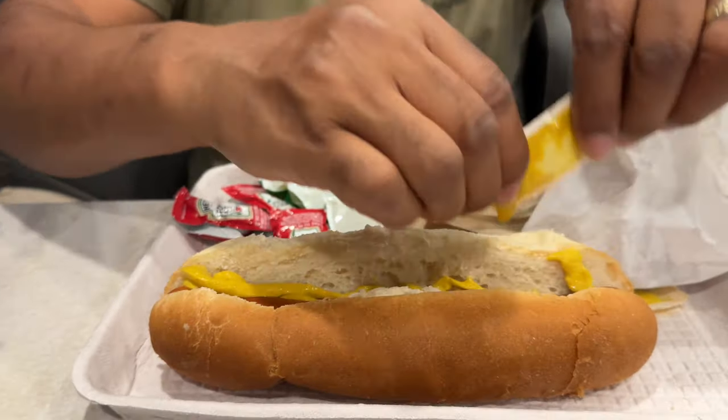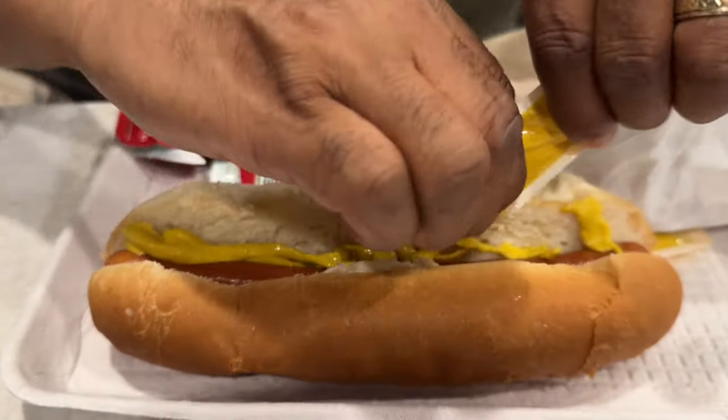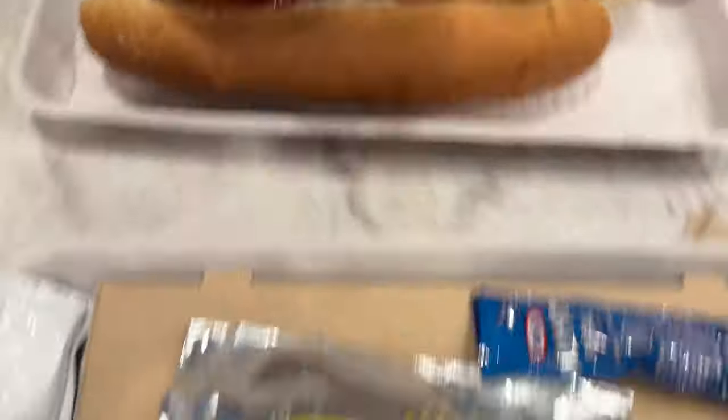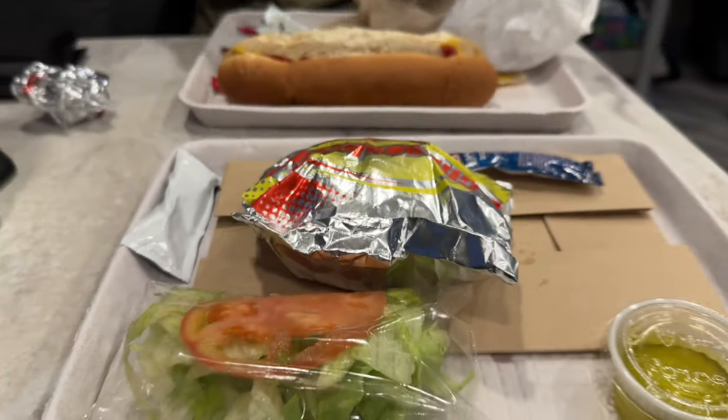Getting my hot dog set up — all the mustard. You got the footlong? I did. I'm hungry. You haven't eaten since breakfast. Nope, neither have I. I got the burger and some relish.